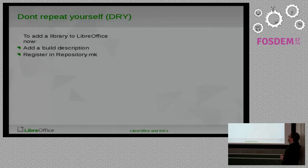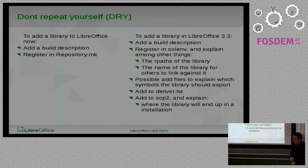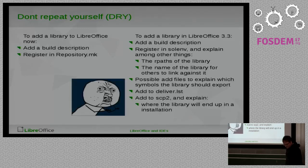For comparison, this is how it is in LibreOffice right now: you register, and if you want a new library you put it somewhere which says in the registry repository makefile where it should end up in the final build, and then you say how to build it — like, I want to build these C++ files. In the old OpenOffice world it was a bit different.